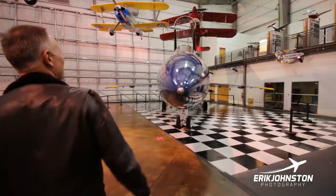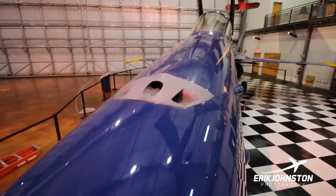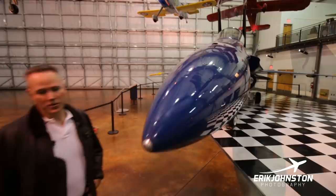Moving around — the Vulcan cannon holds 578 rounds of 20 millimeter. It can be shot in both low mode and high mode, selectable in the cockpit. Low mode is 4,000 rounds per minute; high mode is 6,000 rounds per minute. Typically in an air-to-ground mission you'll use low mode; in air-to-air, high mode. So you really only get about five or six seconds of trigger squeeze. But when you're throwing 6,000 rounds a minute downrange, it doesn't take too long to tear up a wing or take someone out.